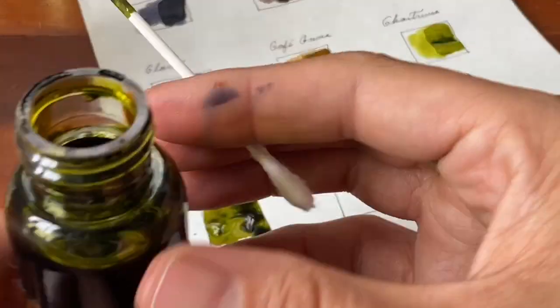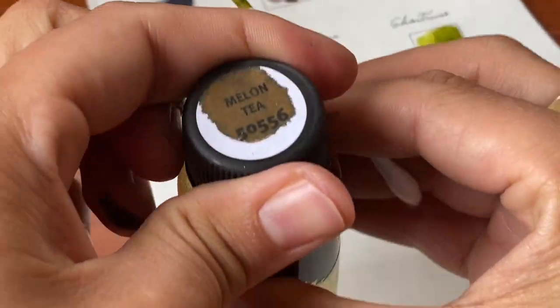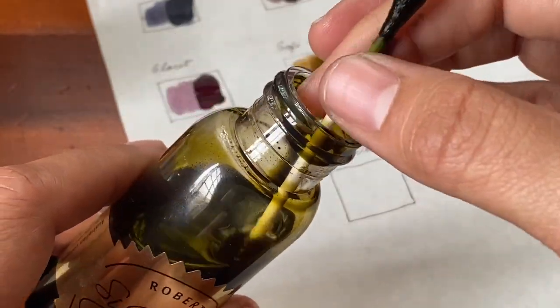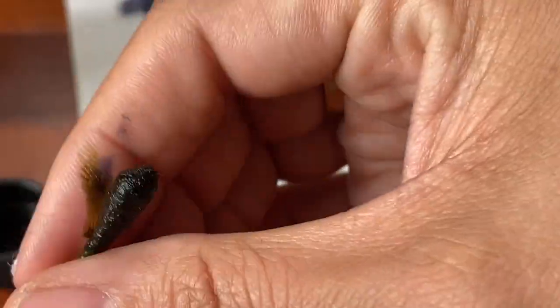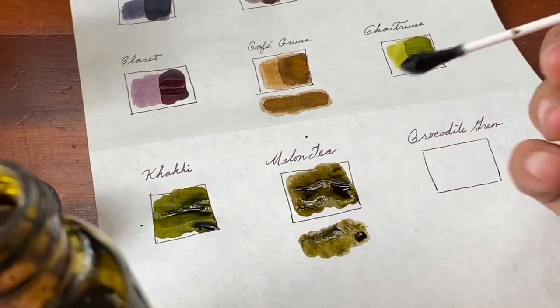Chartreuse goes on green and then dries with a lot of yellow. This is khaki, which as you can see when I put down the swab it fills that little square much like denser than some of the other inks that I've had to go back and do a second layer on top of. Melon tea is the same as khaki where it just puts down a lot of ink at once.